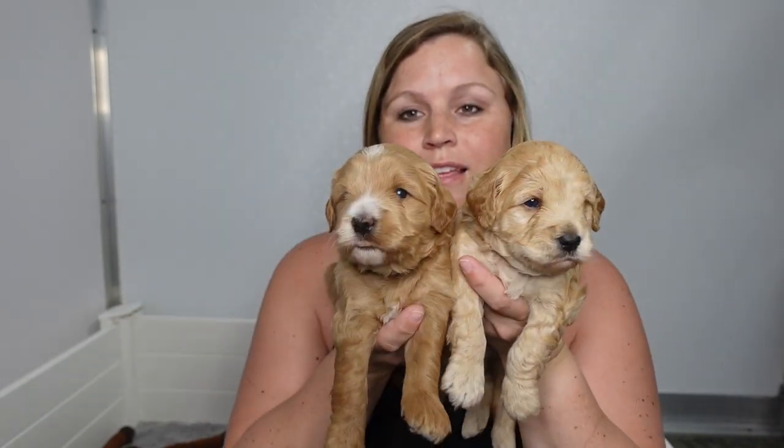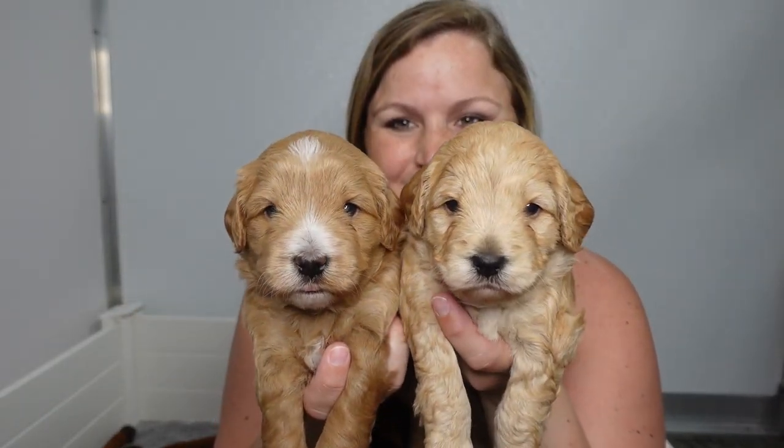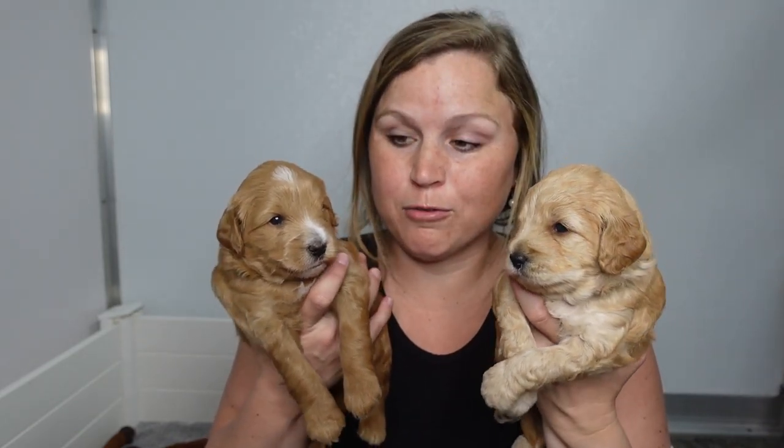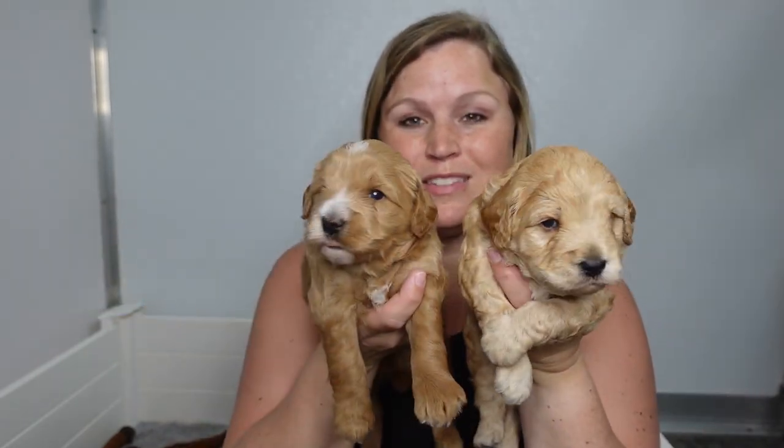One of these boys is available — don't know which one yet, but one of them. Puppy pick is at six weeks old after the vet exam, because we want families to pick based on temperament and health. We want to make sure everybody's healthy and that their temperament is showing, so we know where to place them and with what family.